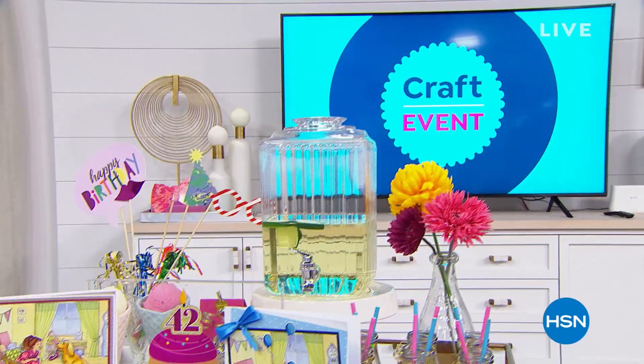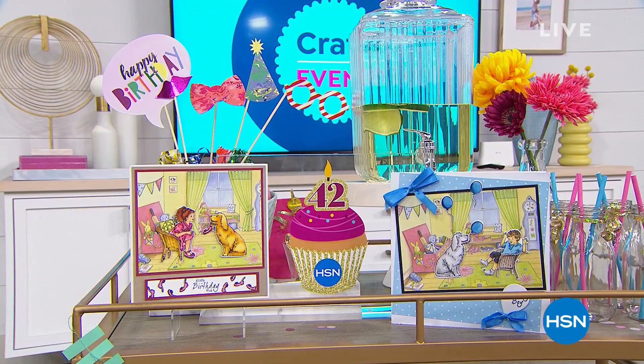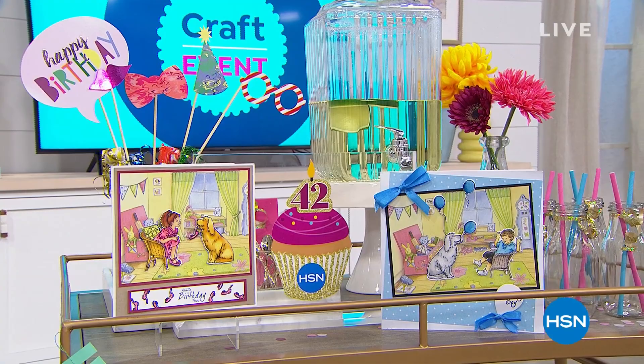We have an awesome birthday surprise coming up, and if you're just joining us, do not change the dial. It is an entire hour of Crafters Companion. We are streaming live on Facebook — here's a little sneak peek of our awesome birthday surprise. It'll be coming up for everyone a little bit later on in the hour.